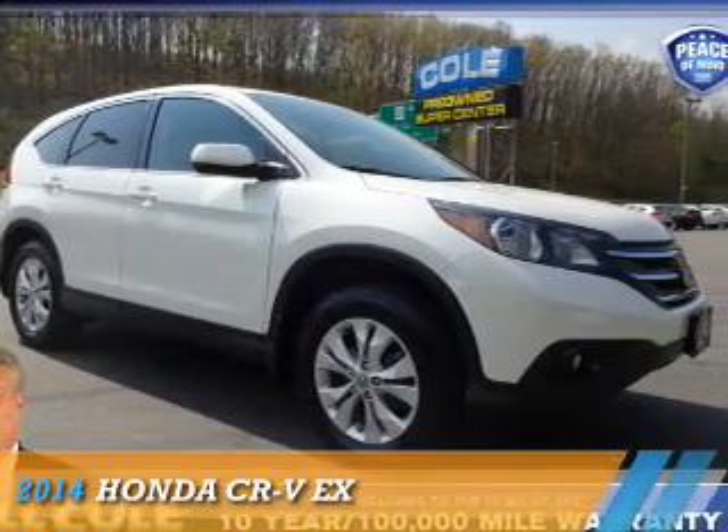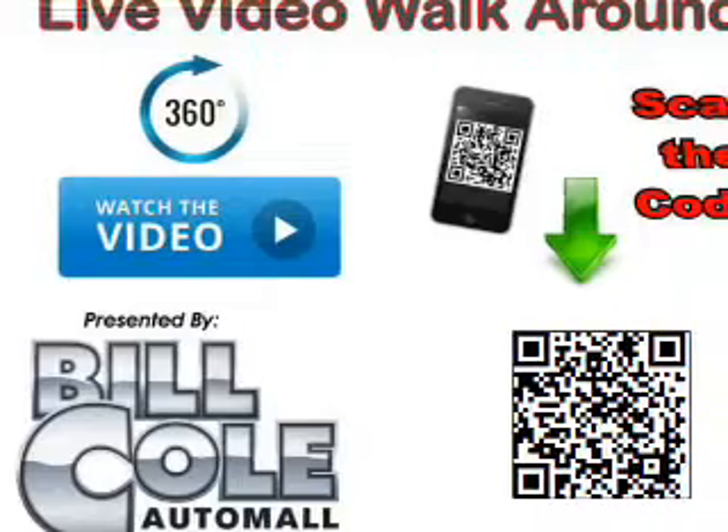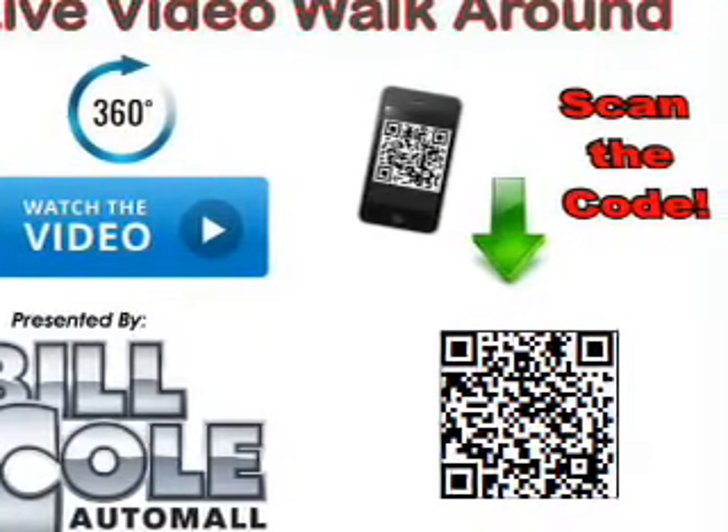Presenting the 2014 Honda CR-V. It's powered by all-wheel drive, a 2.4-liter four-cylinder engine, and a five-speed automatic transmission.